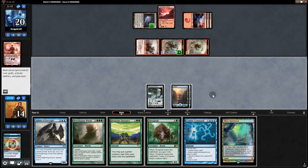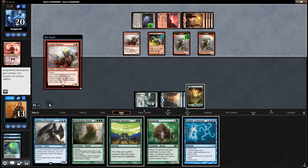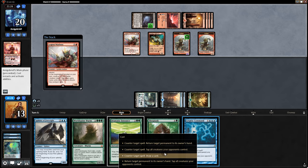We get some lands via Cryptic Command. They play Simian Spirit Guide — testing the waters. We counter it and tap something down. One thing gets through and we'll be at 12. We draw — really bad draw. We play Sphinx of Foresight to block. We'll set up for next turn but we're taking nine though — one Lightning Bolt away. This is not good.